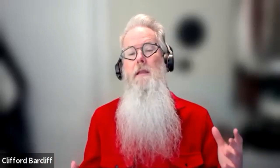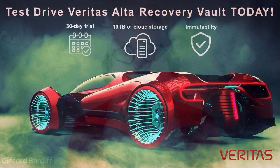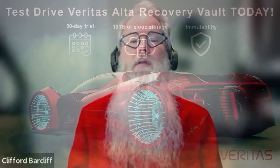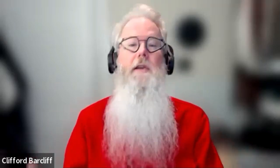Thanks for the overview, Cliff. I understand there's a promotion right now for Veritas Alta Recovery Vault — can you tell us about that? We're making this very easy: we're allowing our customers 10 terabytes for one month to consume from either AWS or Azure. You get to pick the tier, you get to test out object lock, so you can test whether or not this is the ransomware resiliency solution that works for you — and it's free to you.